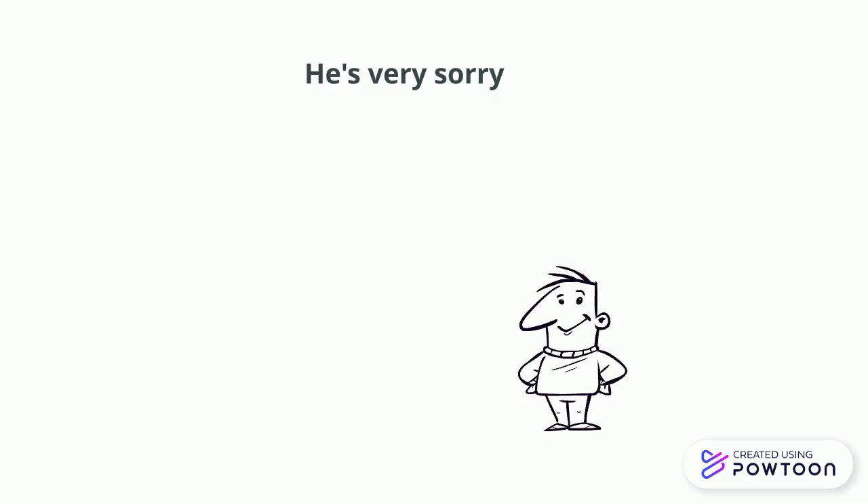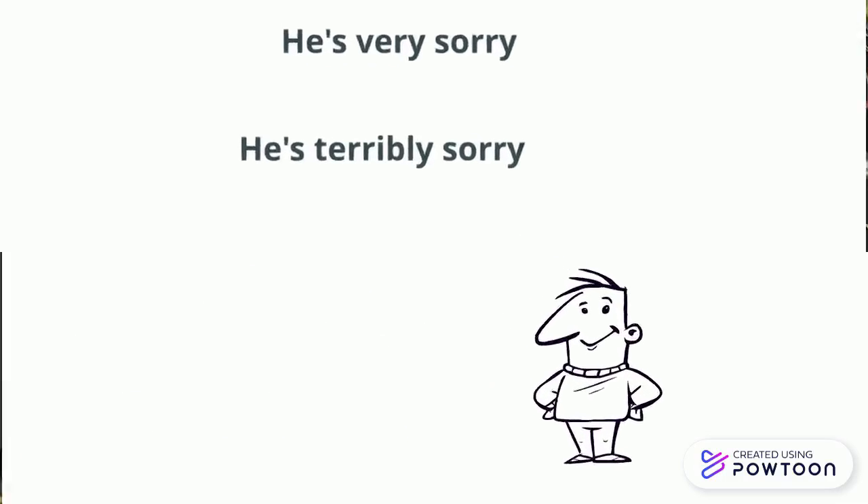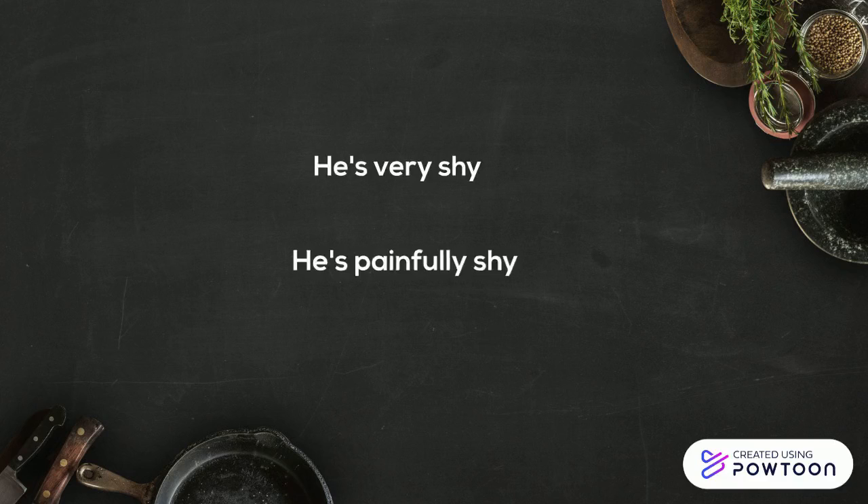Instead of 'he's very sorry,' say 'he's terribly sorry.' And the last one: instead of 'he's very shy,' say 'he's painfully shy.'